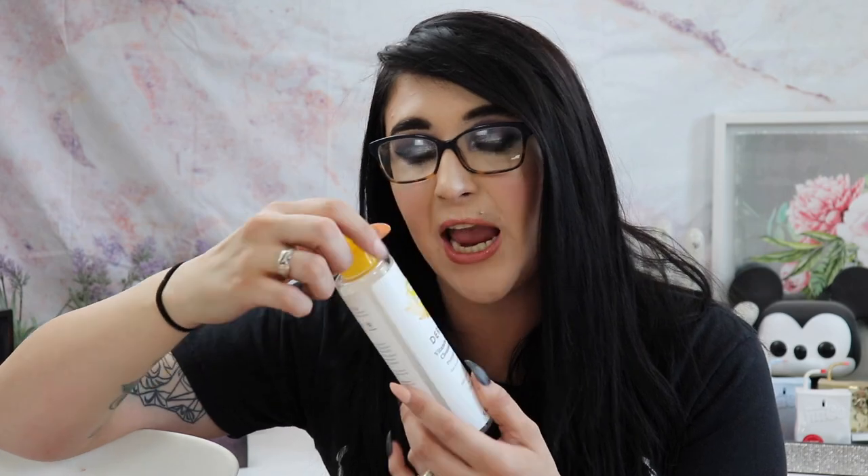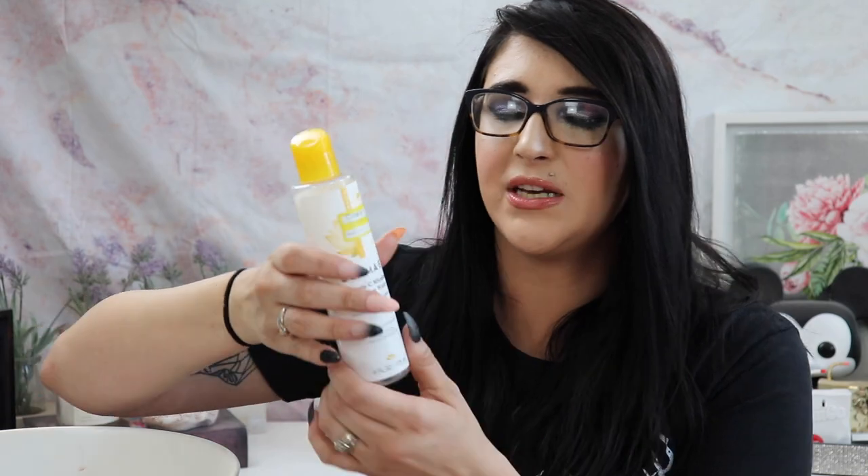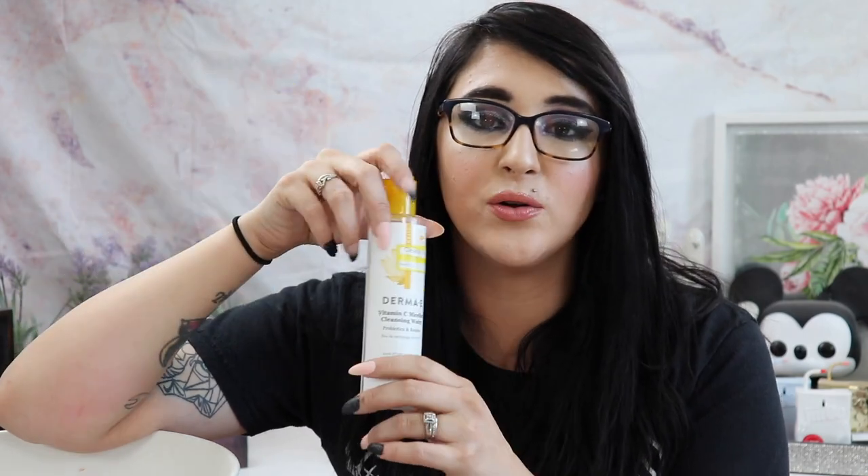I used up the Derma E Vitamin C Micellar Cleansing Water — I got this for 70% off at Target for $3.88 a bottle. I'm kicking myself for not buying more. It's not that the product was incredible, but four bucks for six fluid ounces of micellar water is great. The bottle doesn't squeeze, you just dump it out, and I feel like I went through it faster because of that. The product was good but I wouldn't specifically hunt for it — the packaging is a dealbreaker for me.